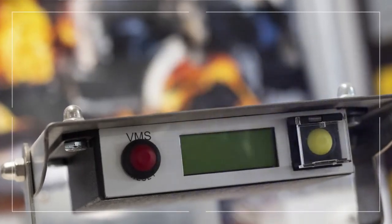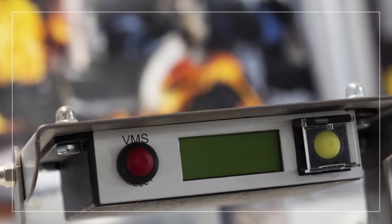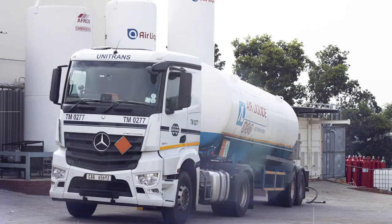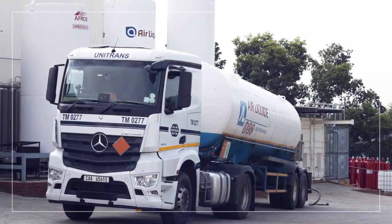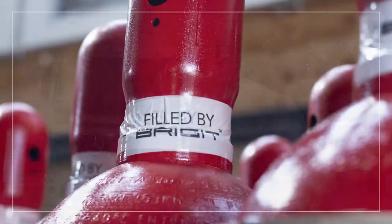Our vehicle detection and suppression solutions are custom designed for various machinery and engine compartments. With our state-of-the-art accredited facility, we are equipped to perform large volume testing up to 700 bar and full inert gases up to 300 bar.